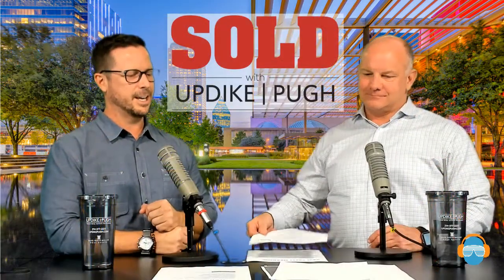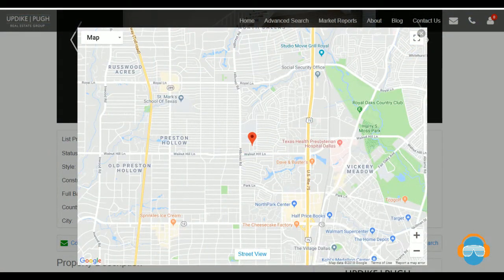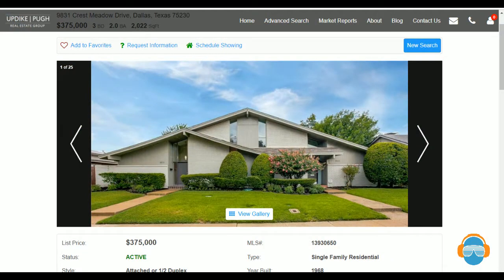Next up is 9831 Crest Meadow Drive, in north Dallas — take 75 North and exit Walnut Hill. North of this is Medical City, to the south is North Park Mall. To the west is Royal China — one of my favorites for salt-and-pepper chicken — and to the east is Royal Oaks Country Club. It's basically 50/50 between the Tollway and 75, with great access to 635 as well. This is a two-sided duplex, and both sides are available for purchase.